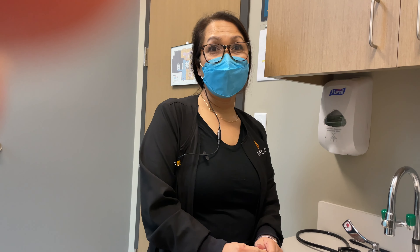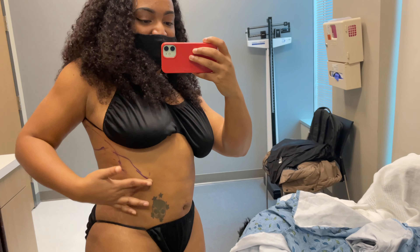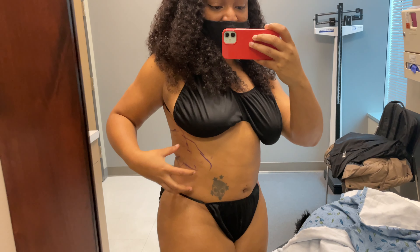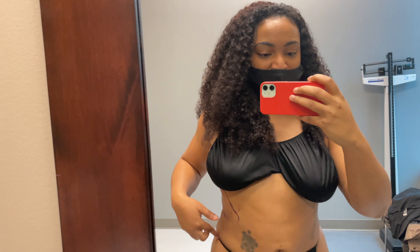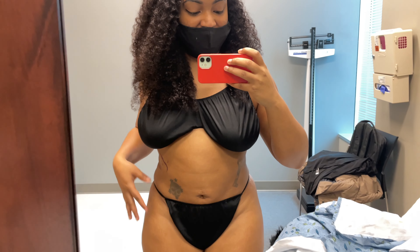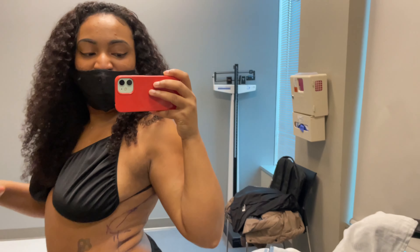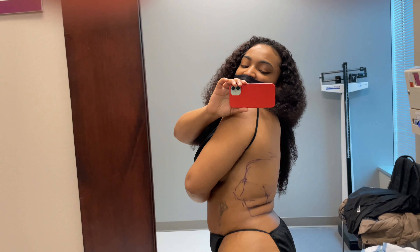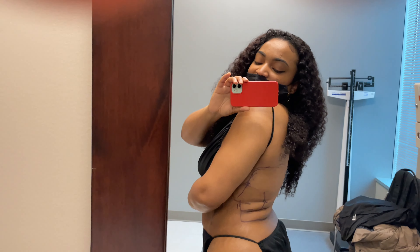She shows the camera the areas being revised: mostly on one side to bring it in and match the other side, plus the back bra roll area. She tried to work the back rolls out through exercise but lifting kind of bulked it up — she's getting rid of it as much as possible.